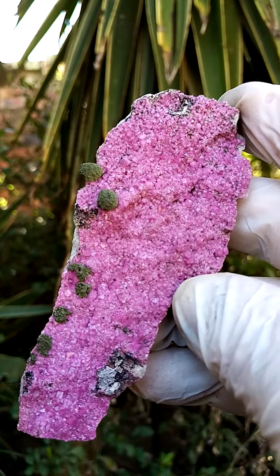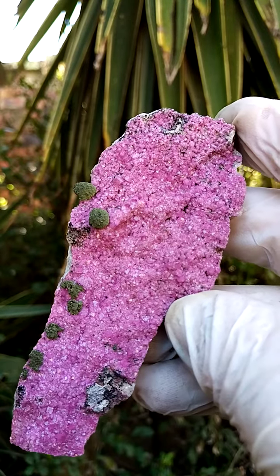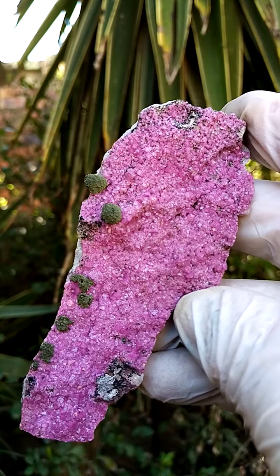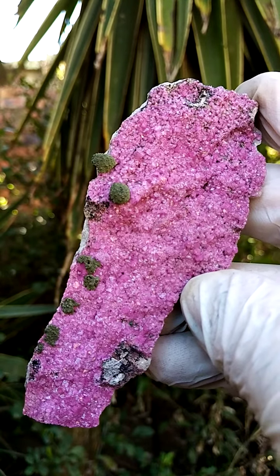There's a gemminess to the pink backdrop as well. A pretty perfect specimen all the way from the Mashamba West mine in the Katanga — palm-sized Cobaltin calcite with colwezite.